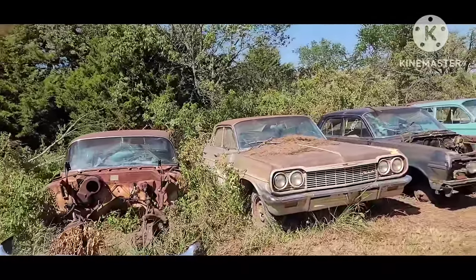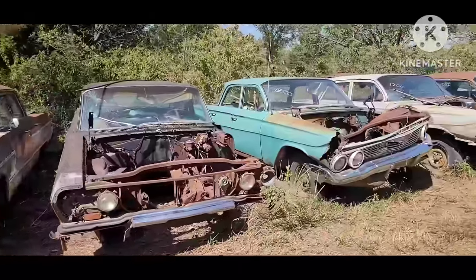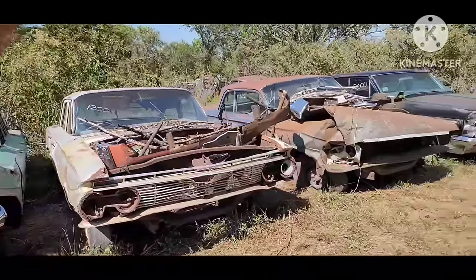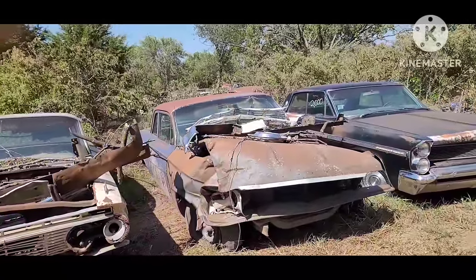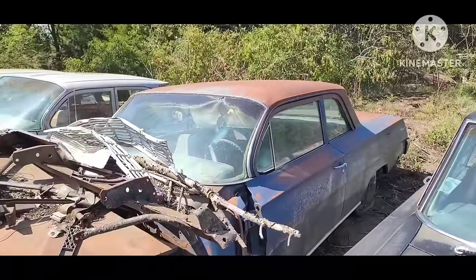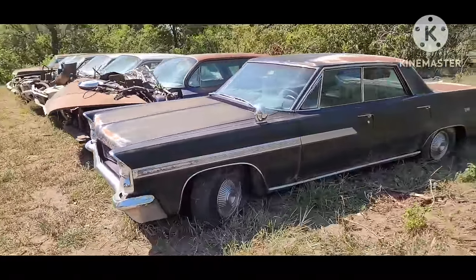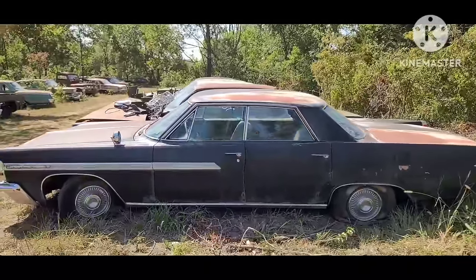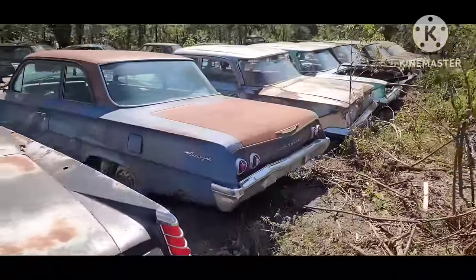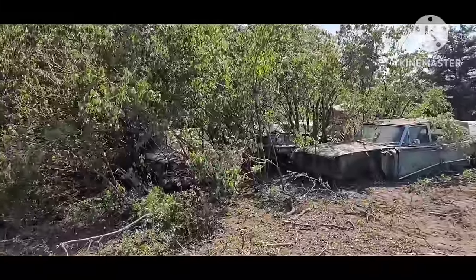Another '58. '64 Impala four-door, '63 Impala four-door. '61 Biscayne four-door — two of them. The '62 Biscayne — $1,200. Get a front clip on there, the rest of that body is really decent. And this '63 Bonneville — that was on my list of favorites, really neat car. That's a good builder car. '59 Ford, '63, another '64 Mercury. '69 Ford, '66.